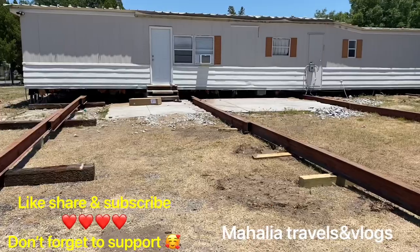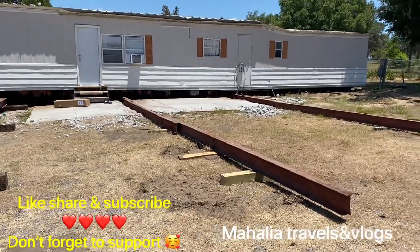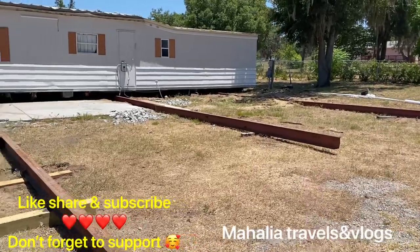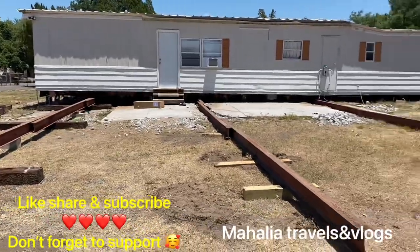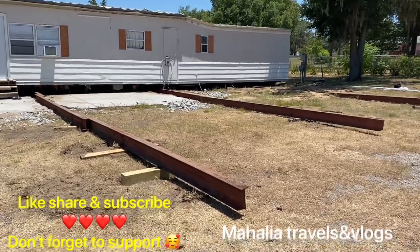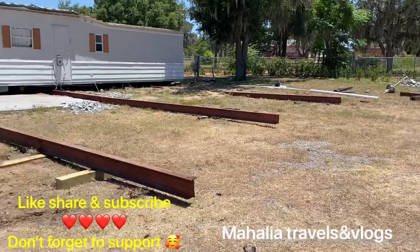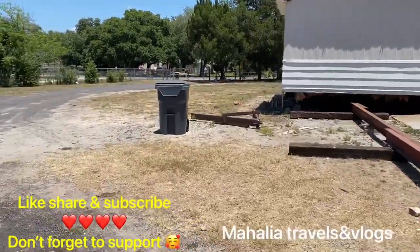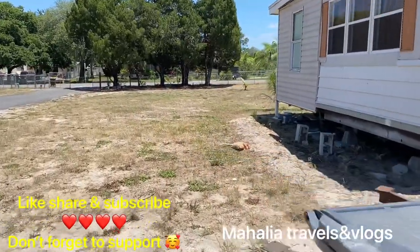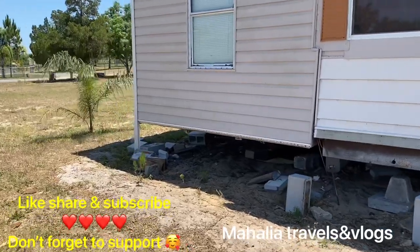Let me show you what I'm talking about outside. We have beams — these are called beams right here. There are one, two, three, four beams set up, and the trailer is going to slide on these beams over onto the land. For those who haven't watched my videos, go ahead and check out Mahalia Travels and Vlogs.